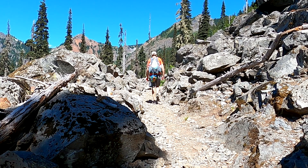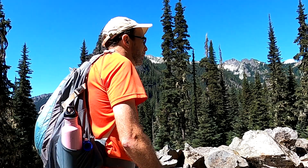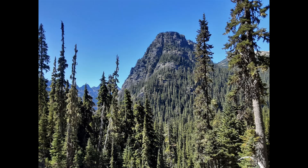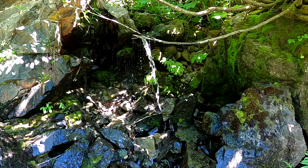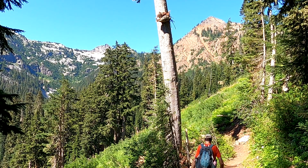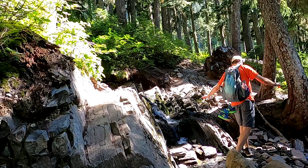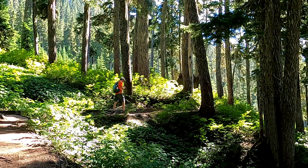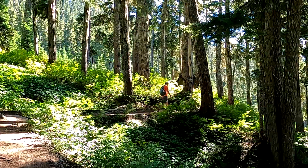At about the 2 mile mark we reach a talus slope with views of Guy Peak. At about the 4 mile mark we enjoy a mostly flat stretch of trail.